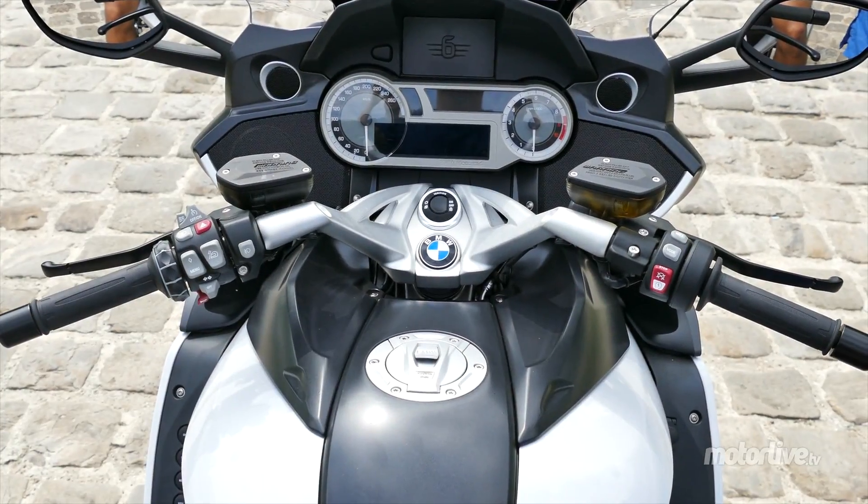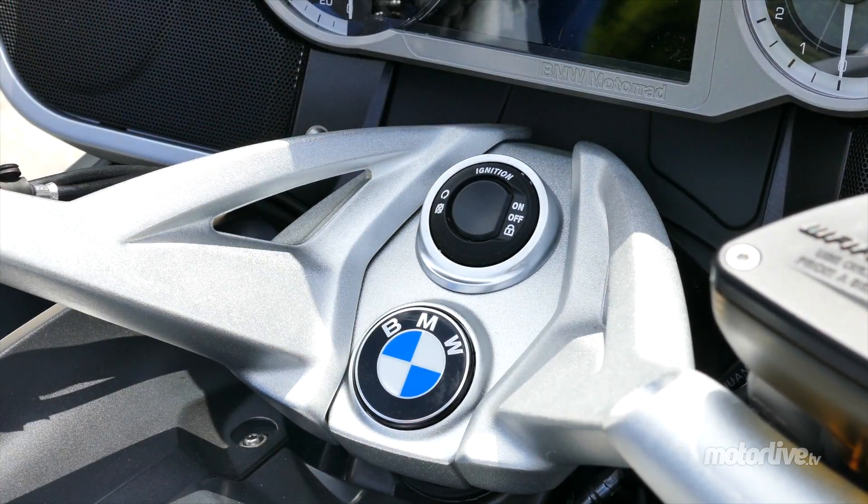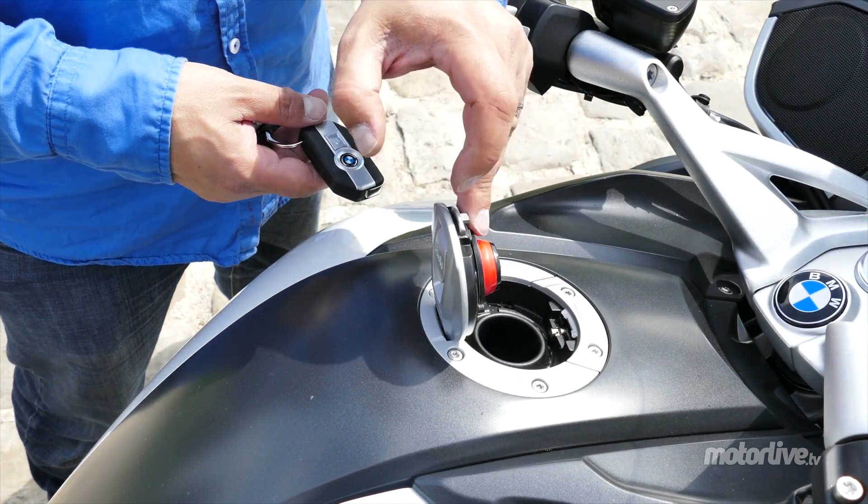Le système Kalex Ride qui permet de garder la clé dans sa poche, que ce soit pour démarrer ou pour ouvrir le réservoir d'essence par exemple.